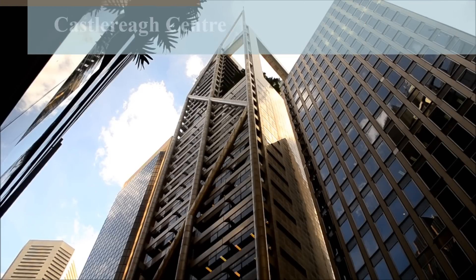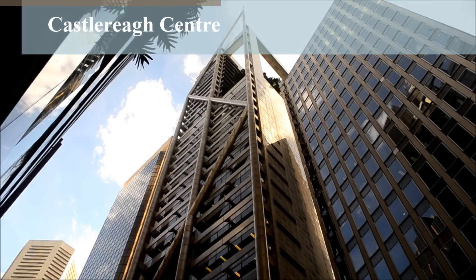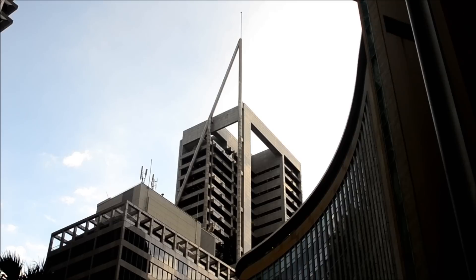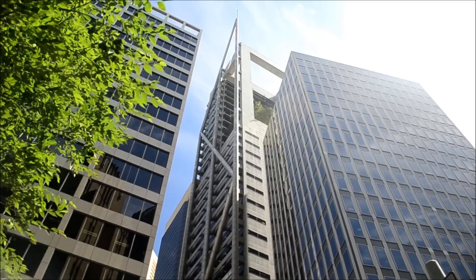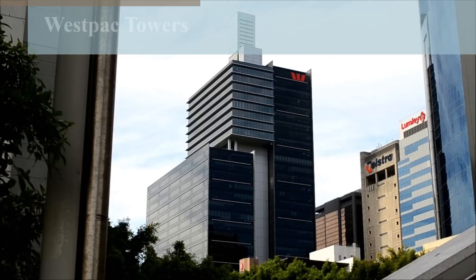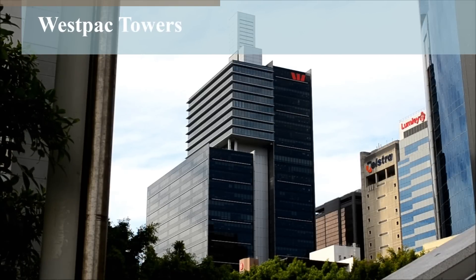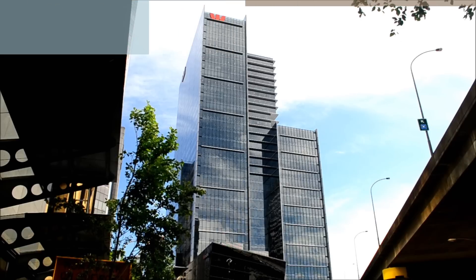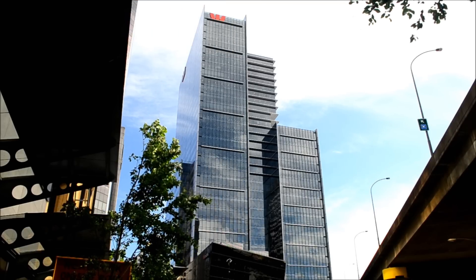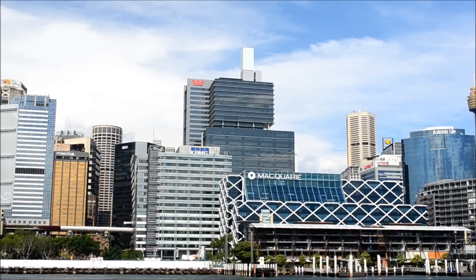Designed by Harry Seidler, Castle Ray Center is known for its tubular exterior frame and slim mid-block location. It stands at 600 feet and contains 34 floors. Westpac Place opened in August 2006 at a cost of $87.5 million. The building contains 40 floors and stands at a height of 545 feet.